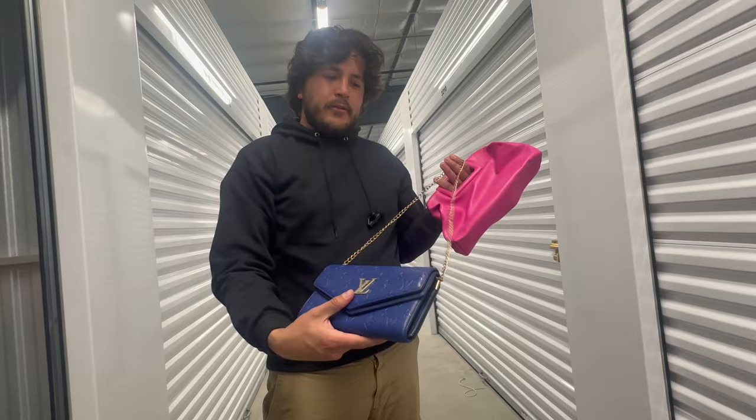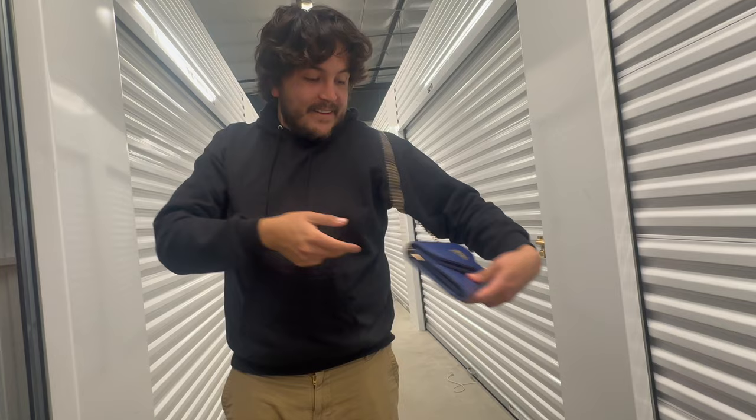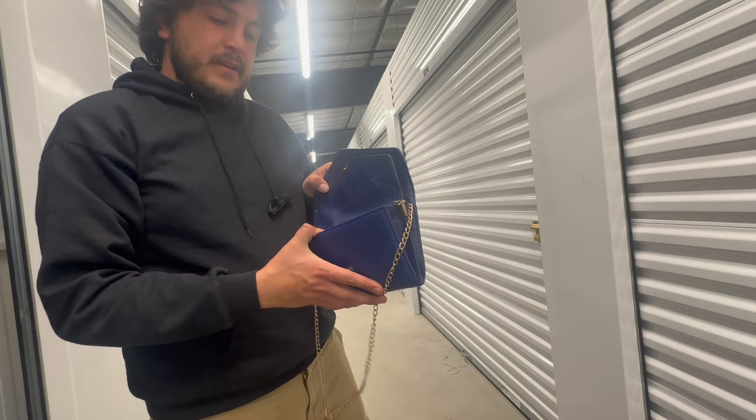Hold on — is that Louis? Louis Vuitton right now? This might have to be my new bag. Some LV — check that out. No way this is real — that'd be awesome. I'm going to have to get this authenticated. A Louis Vuitton purse, satchel, bag — thing.